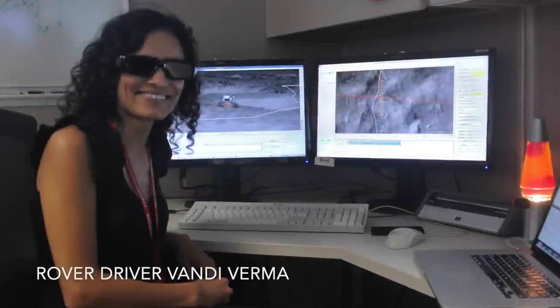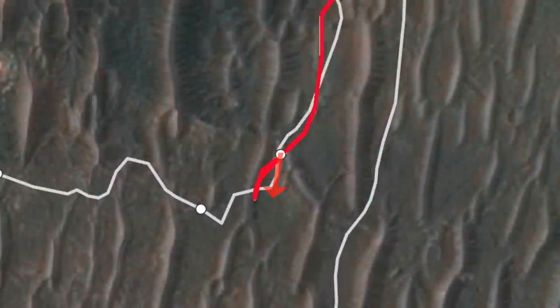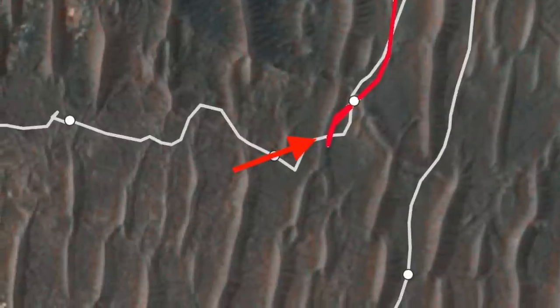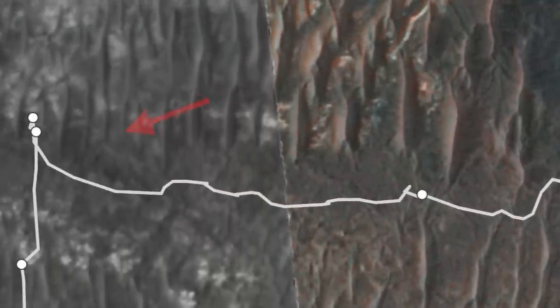That allowed the rover drivers — who are more like programmers — to send up commands on the preferred route over the ripple. Perseverance needed to swing wide to approach it at a steeper angle. That's how it crossed this ripple on the outbound route away from the location dubbed Enchanted Lake. Now it's heading back there to collect some samples.